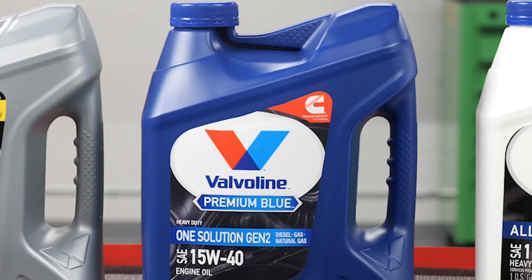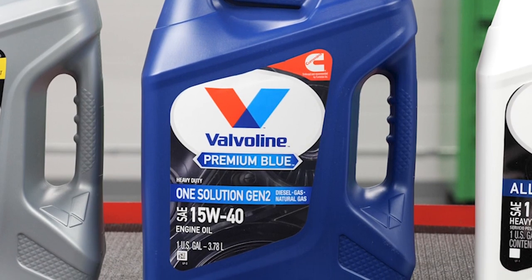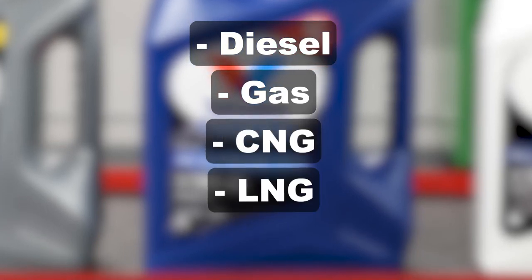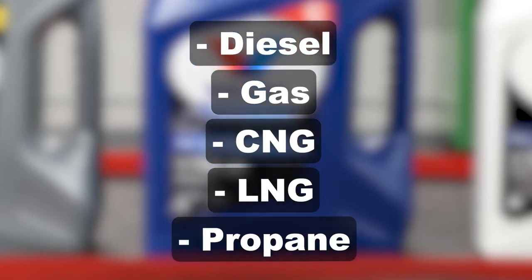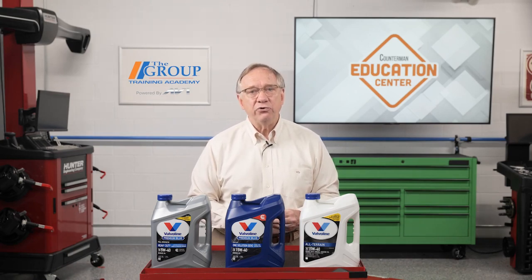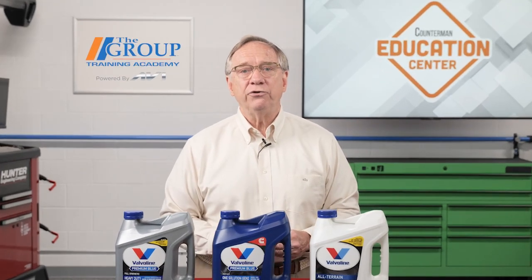Products like Valvoline Premium Blue are backwards compatible and can be used in diesel, gas, CNG, LNG, and propane vehicles. It is endorsed by Cummins in their CES 292 and CES 289 natural gas testing specifications and is approved for use in many other manufacturers' engines.